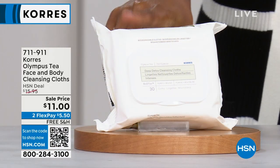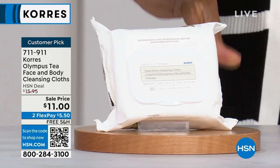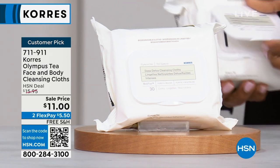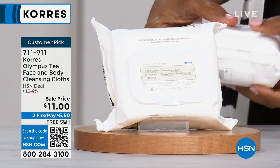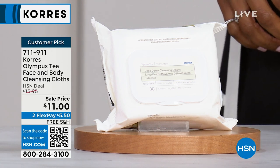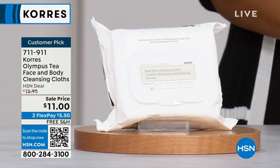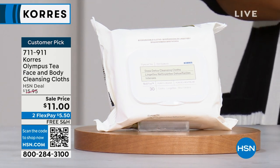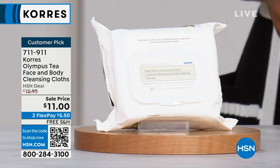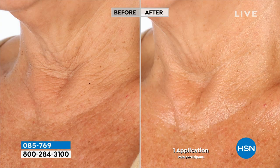I want to mention the Olympus Tea face and body cleansing cloths — on sale for about $11. These are not just regular wipes. They are infused with our Olympus tea, hand cut from the base of Mount Olympus, and what it does for skin is detoxing. We can actually say these will clinically reduce the appearance of your pore size — from a cleansing cloth. We get in and get all that gunk out without the burning, stinging, and raw skin you get with many other cleansing cloths. These are a desert island product in my house — I am never without them. Item 711-911.